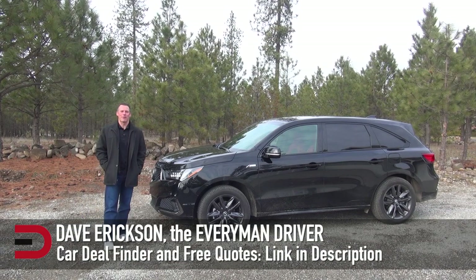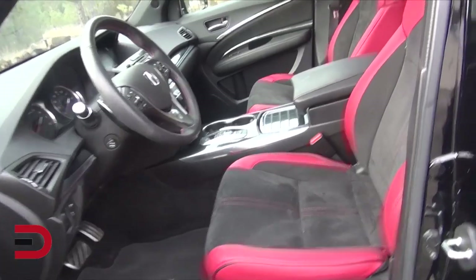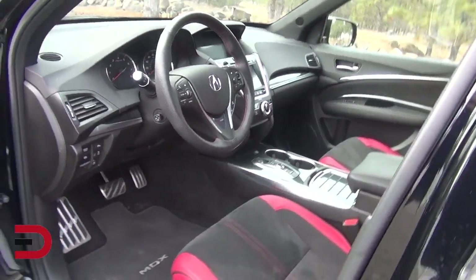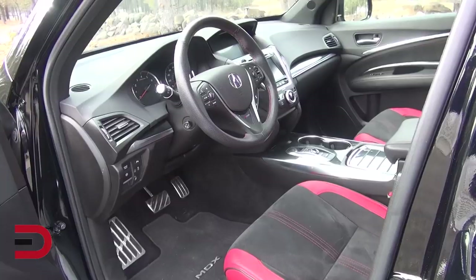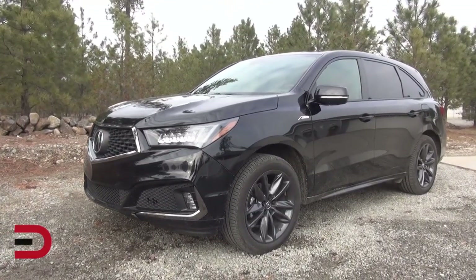Hey, what's going on? Dave Erickson here with Everyman Driver. This week I had the 2020 Acura MDX, which features the A-Spec styling package. That includes sport seats with Alcantara inserts and contrast stitching, sport pedals, ventilated seats, 20-inch alloy wheels, all-season tires, and LED fog lights.